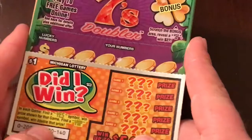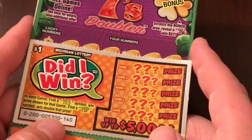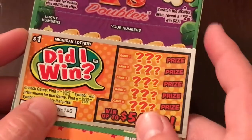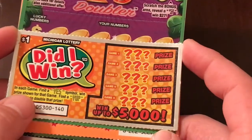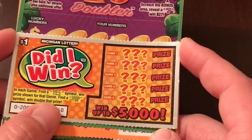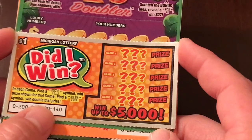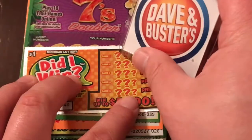This time we've got 'Did I Win?' This game looks pretty cool. We've got game one through five over here with the prize over here. In each game, find a yes symbol, win the prize shown. If we find a 'yup', we win double the prize. So let us see what we can find.